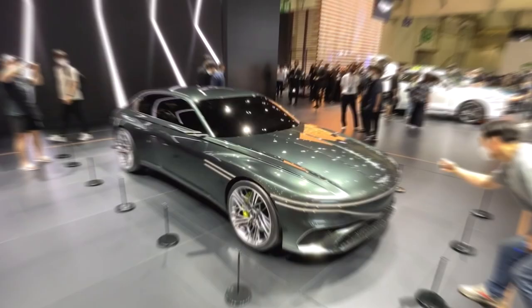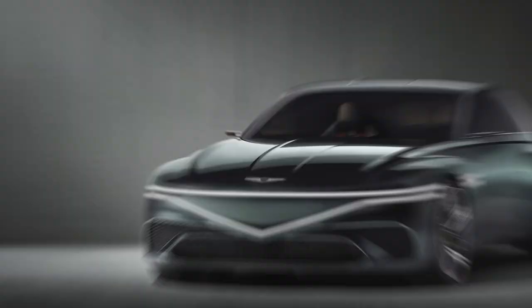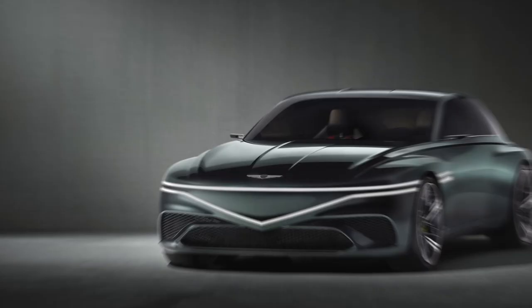Genesis has partnered with Metal Sound Design for the audio system, which features a precision-milled aluminum tweeter to optimize sonic performance, according to the automaker. The speakers are also placed to produce optimal sound. According to Genesis, this work is being done to explore the future of audio experiences.